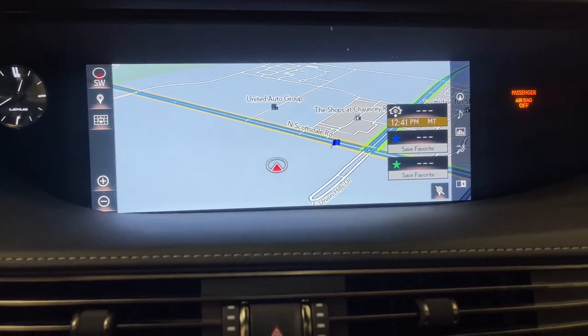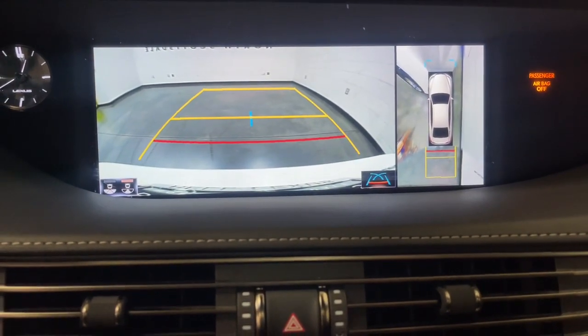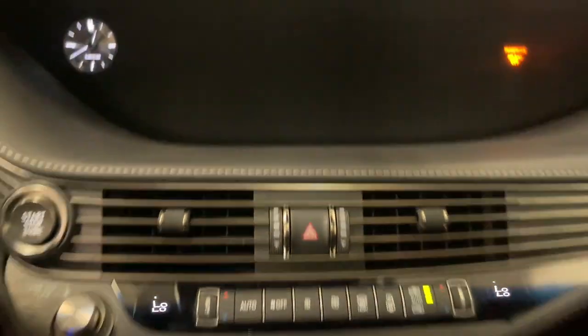Take your passion for luxury to new heights in this exquisite LS. Come in for a fun and easy test drive. Our team will make it the best part of your day.